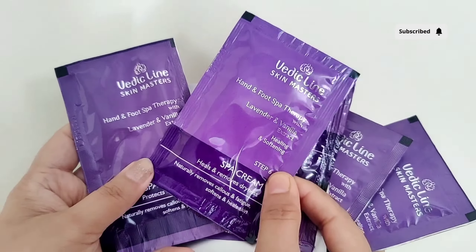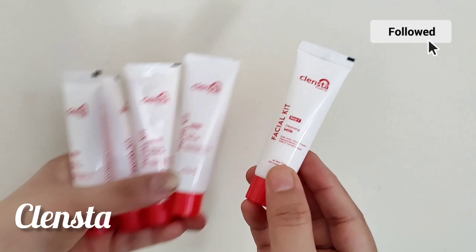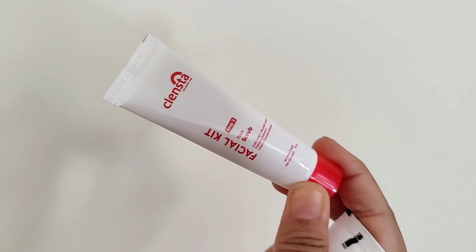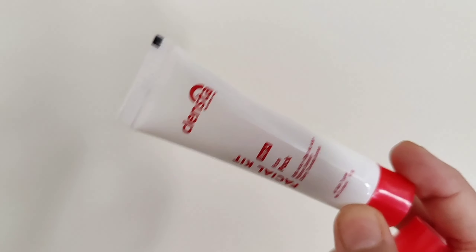Moha Sunscreen Spray — this is also a giveaway, you can check it on my channel and participate to win it. It's a spray sunscreen, so if you're going on holiday, it's good to apply it. Remember to check the sunscreen myths video — I'll have a link to it.